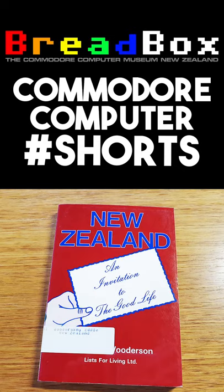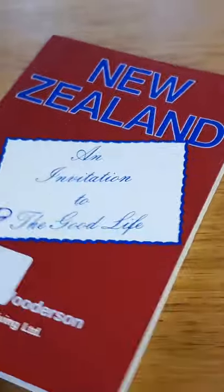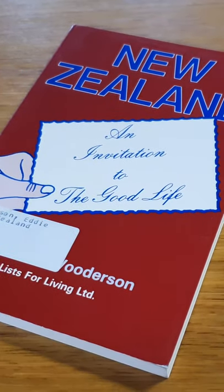Welcome to your daily dose of Commodore Computer Shorts. The Commodore 64's 40-column display makes it impractical for serious word processing, right? Well, no one gave this memo to Eddie Waterston from Birkenhead, New Zealand.